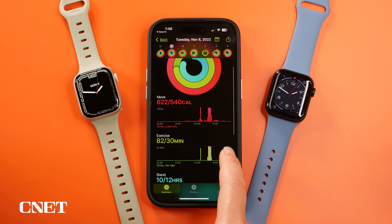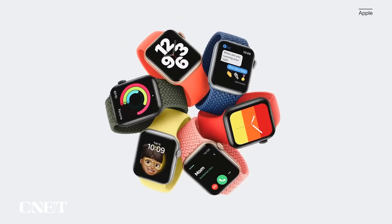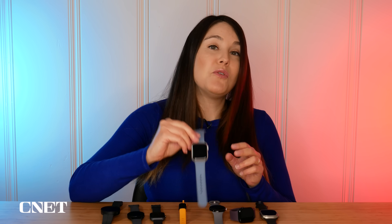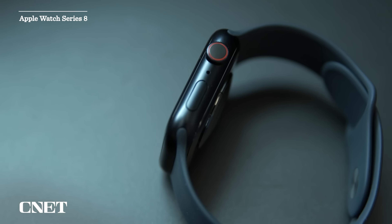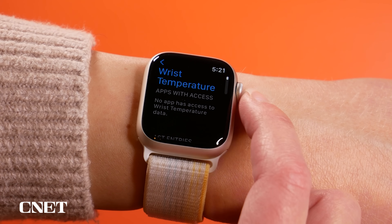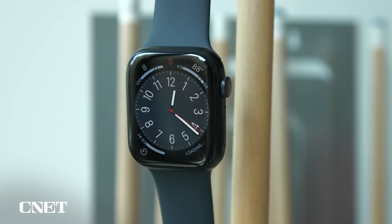Moving on, we have the best option for iPhone users — unsurprisingly, an Apple Watch. The Series 8 is a great choice if you want the most well-rounded option that straddles fitness, health, and true smartwatch features. There's an ECG, a blood oxygen sensor, plus a temperature sensor that is fully active. It doesn't really look any different from the Series 7 or offer any better battery life.